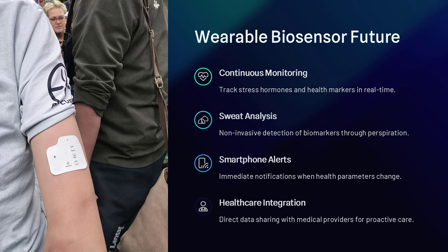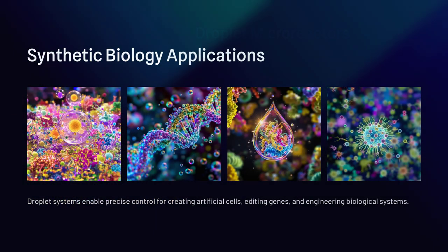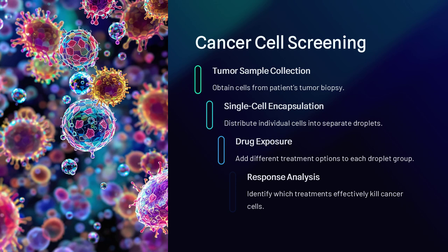Despite their advantages, droplet-based biosensors face some challenges. Maintaining droplet stability is critical, as droplets can merge or evaporate over time, leading to unreliable results. Researchers are developing surfactants and specialized coatings to keep droplets separate and stable for extended periods. Additionally, integrating biosensors with automated data analysis and machine learning will help process large amounts of data quickly and accurately.